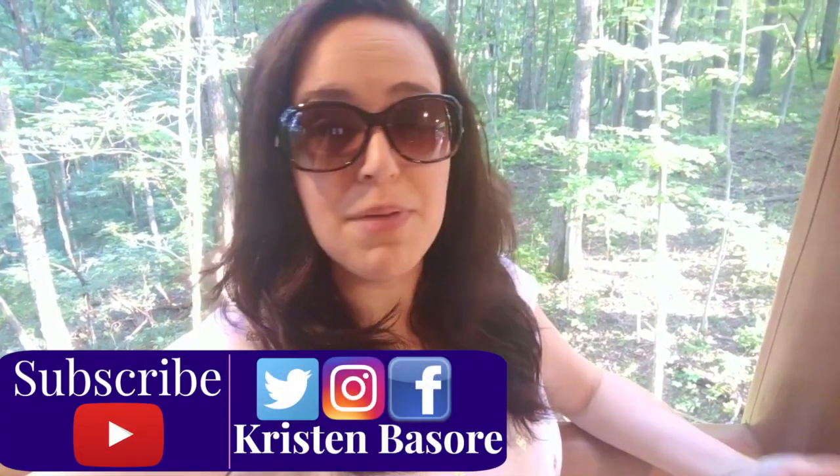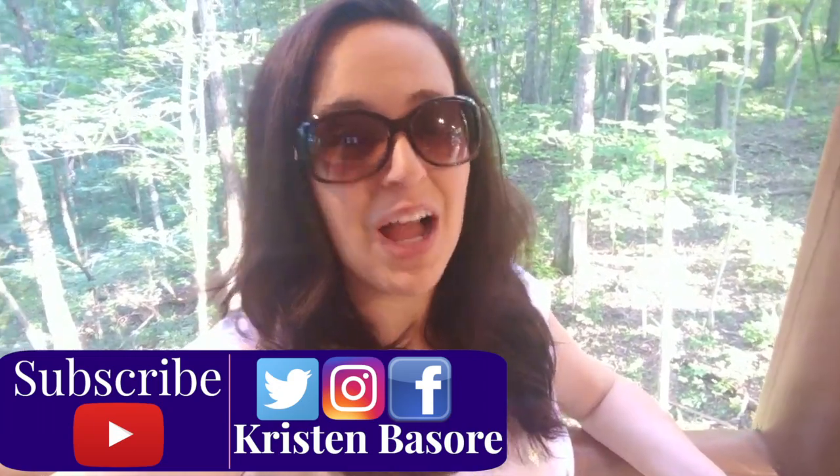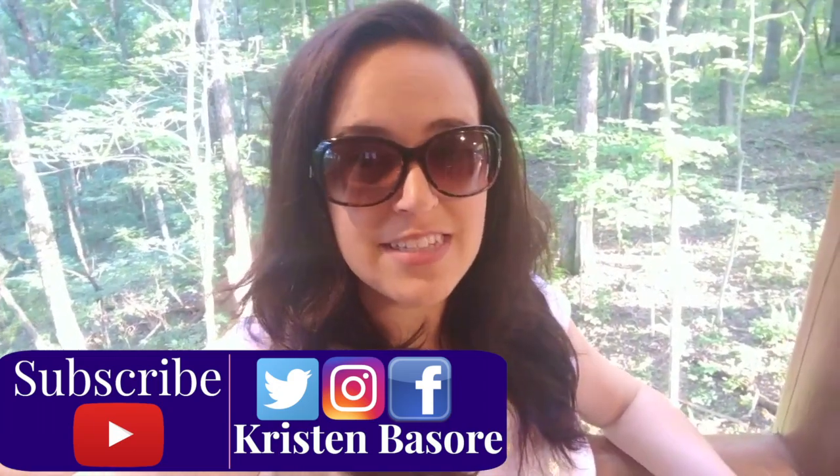Hey, you guys, and welcome back to my channel. I'm sure you can tell by the B-roll and my current location that I am not in Columbus, Ohio right now. Christopher and I decided that with as busy as August has been with shows and concerts and just everything else going on, a weekend trip outside the city was necessary.